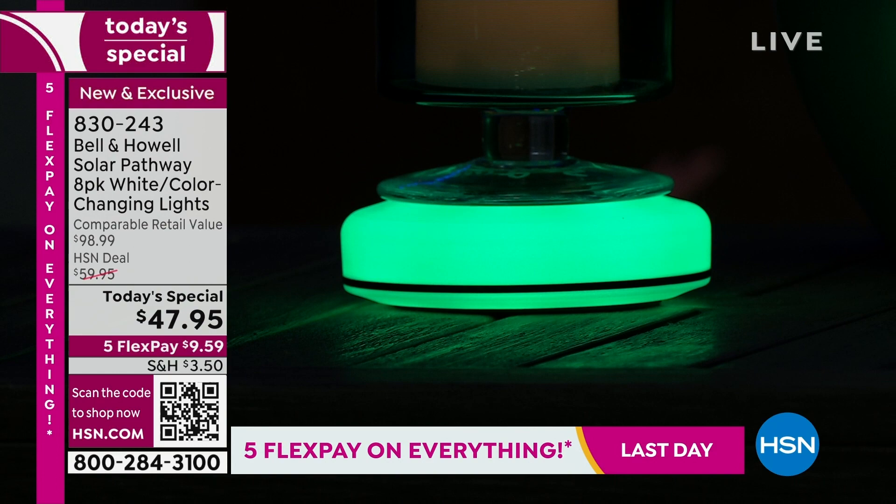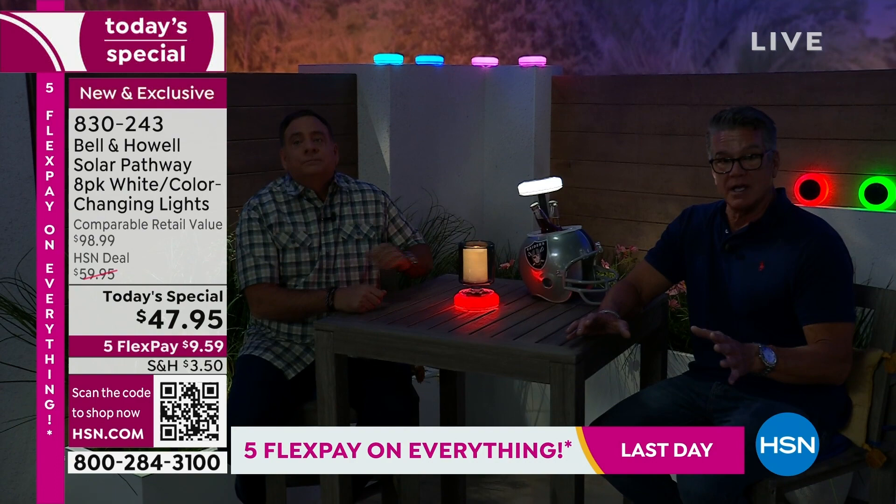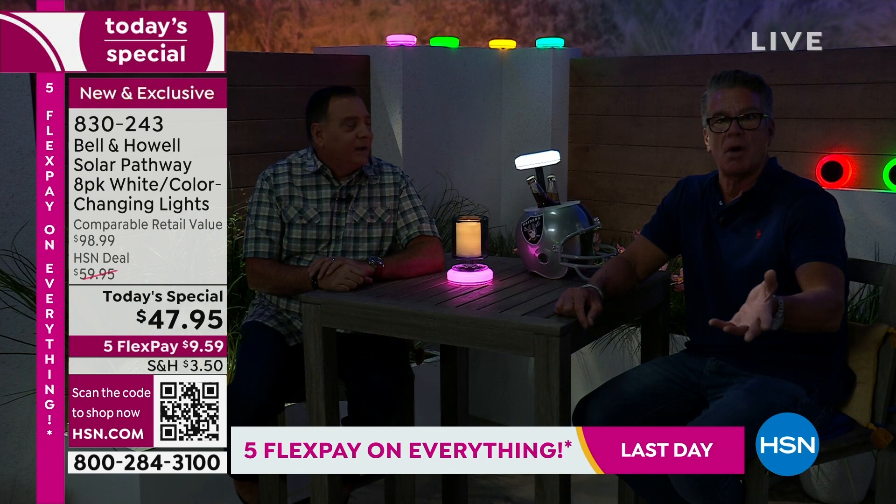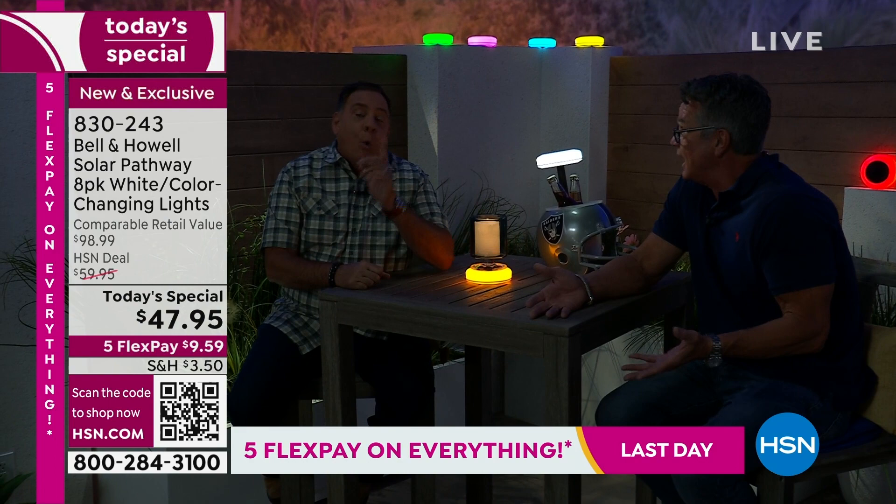A lot of people are buying more than one set. You get two separate boxes — four in each box. If you want to keep one and give one as a gift you can do that. You can also use these indoors — just charge them during the day outside, then bring them inside. If you're having a party, you'll get six to eight hours of light inside, maybe longer.